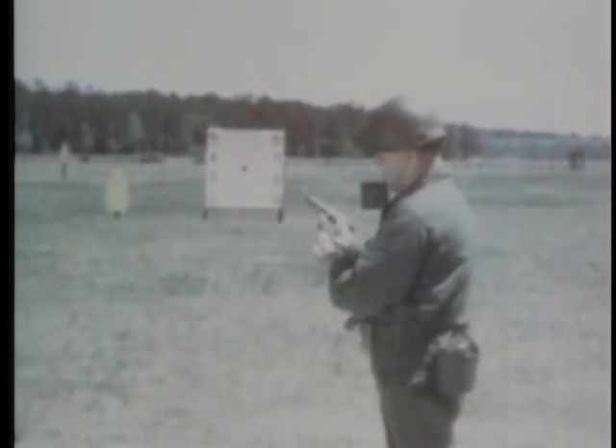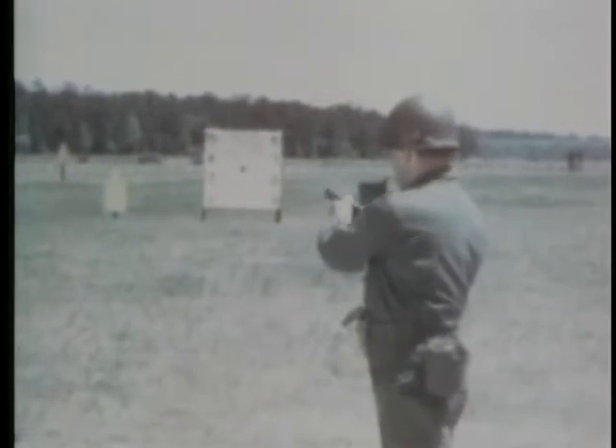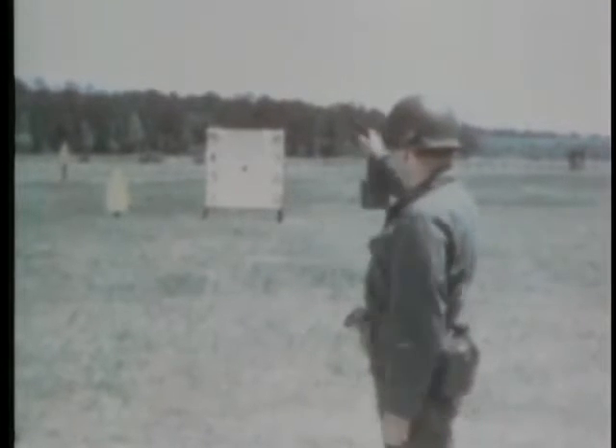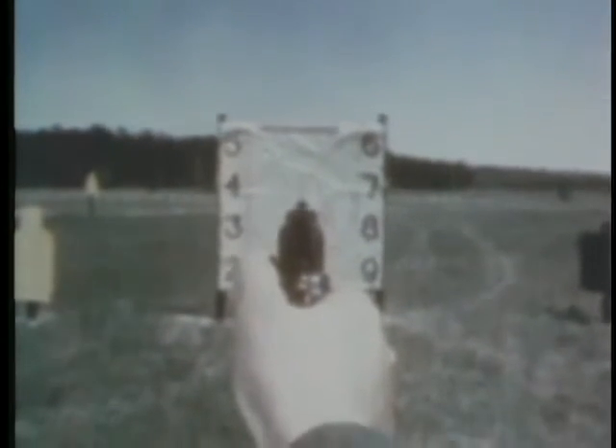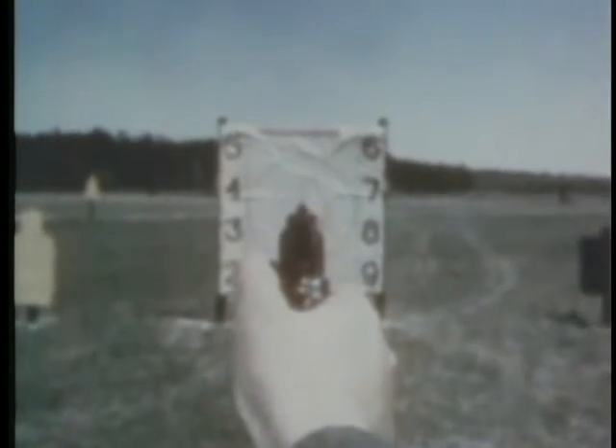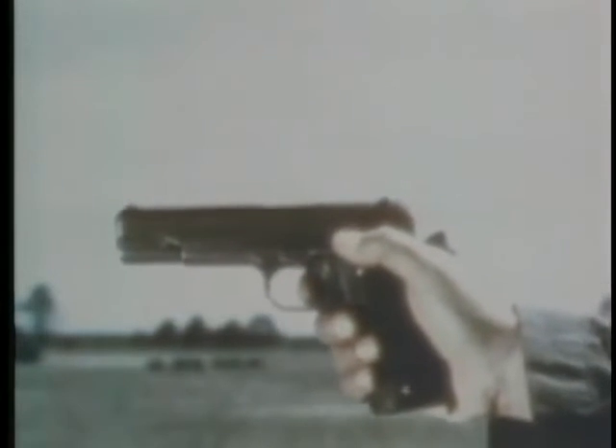To obtain accuracy, certain basic principles must be applied: alignment of sights with each other, alignment of sights with the bullseye, plus trigger squeeze.